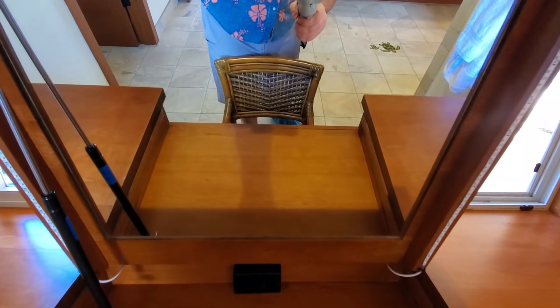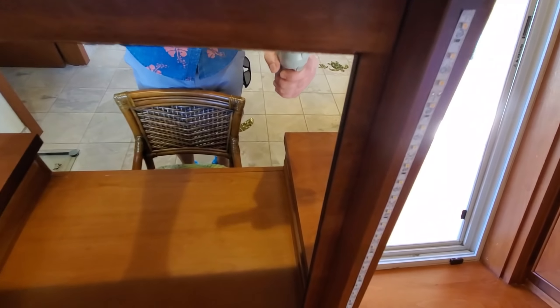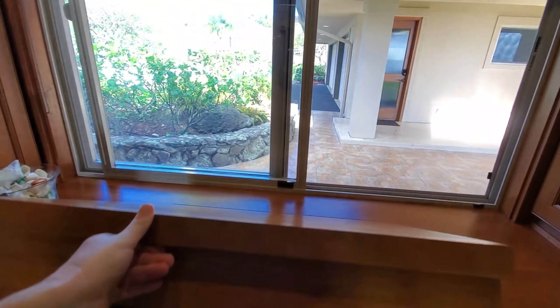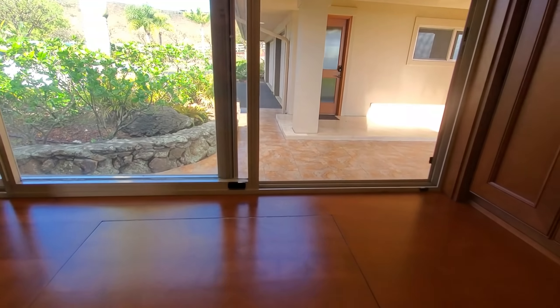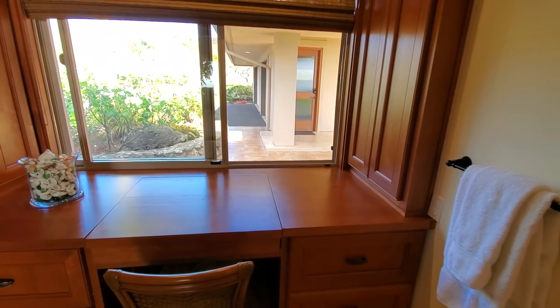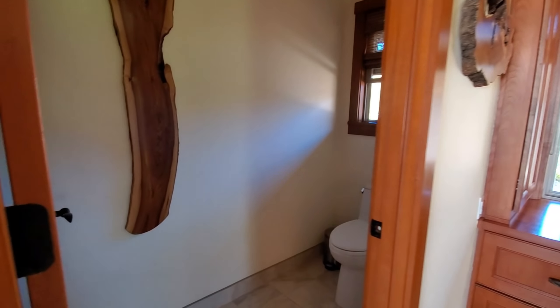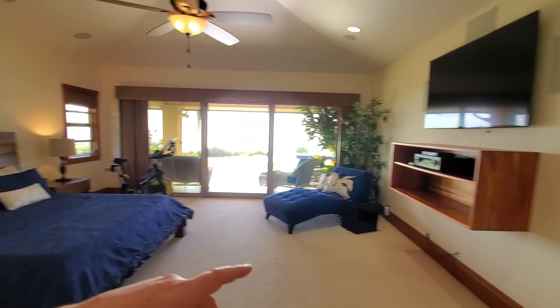There's a pull-out makeup mirror for the ladies — really smart how they did the LEDs on the side for great light, and it's hidden away when you don't need it. Storage on the sides here, a privacy door for the bathroom, and a separate door for the bathroom as well.